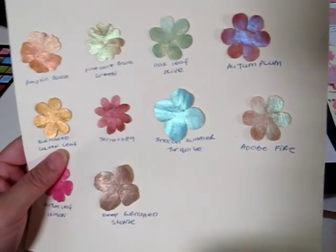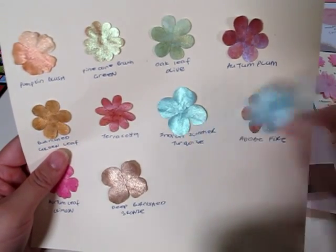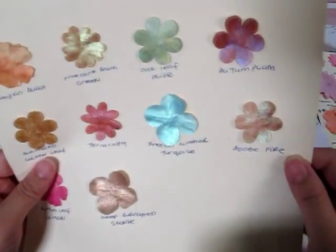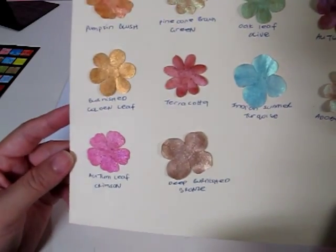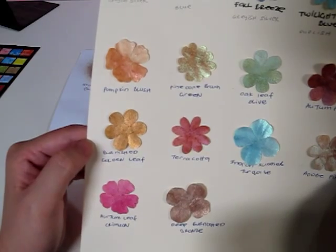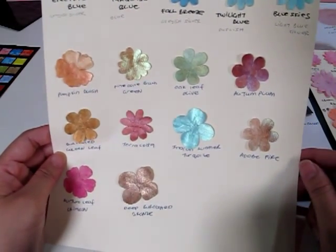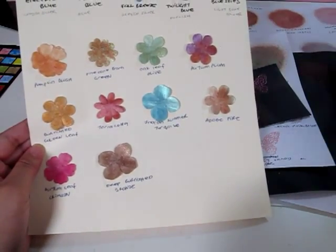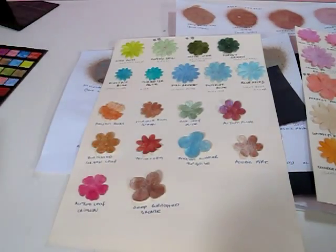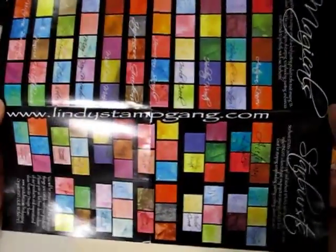Indian Summer Turquoise, which I painted next to my sky blue Prolax — they're pretty similar, so if you have Indian Summer Turquoise you don't need the Prolax sky blue. Spring Green in Prolax is also pretty similar to Oak Leaf Olive. Also: Adobe Fire, Autumn Leaf Crimson, and Deep Burnished Bronze. I really love the coppery colors — Pumpkin Blush, Burnished Golden Leaf, and Deep Burnished Bronze — very coppery and vintage-y. I hope this review was helpful for choosing your next Lindy Stamp Gang purchase. Their products are awesome, and I'm going to start scrapping with them, so stay tuned for more videos. Bye, happy scrappers!